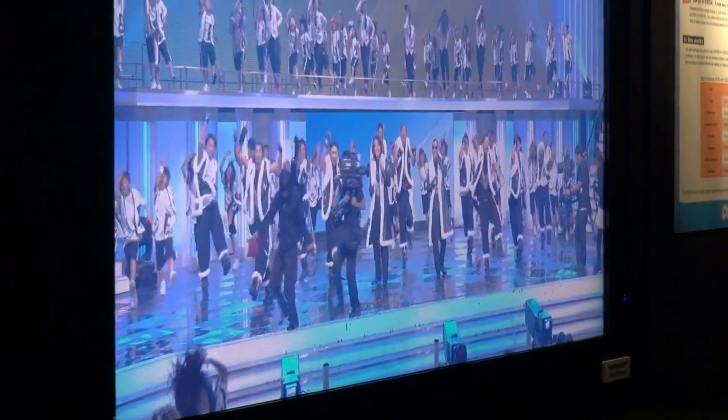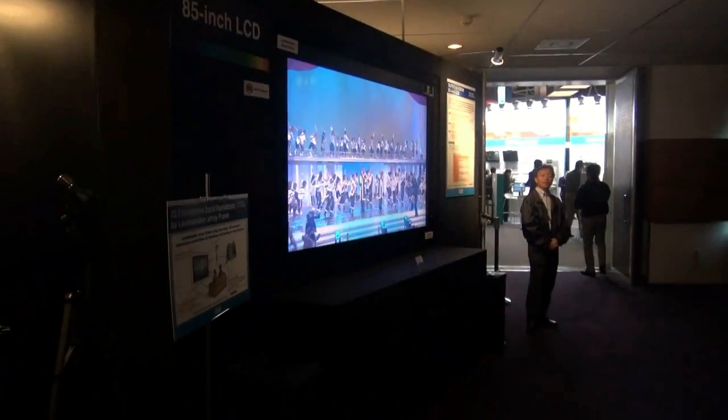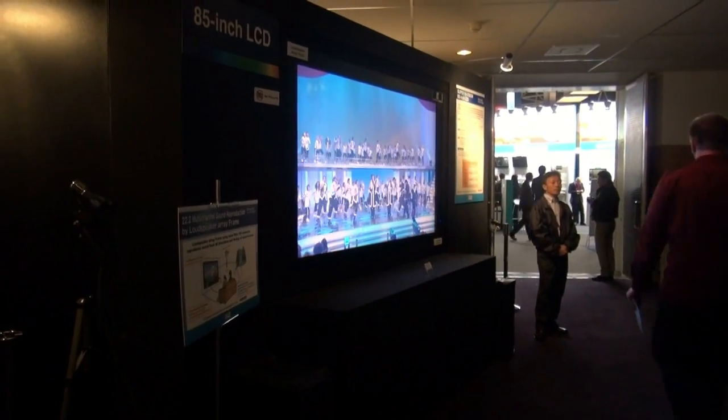Tell me about the 85-inch LCD screen out there. The 85-inch LCD is the most important progress in the last year. So far we only had the projector to demonstrate super high vision in a theatre. But as a broadcaster, we are planning to deliver super high vision to the home, and for that purpose an LCD or plasma direct view display is indispensable. That's why we developed it and brought the 85-inch LCD here.